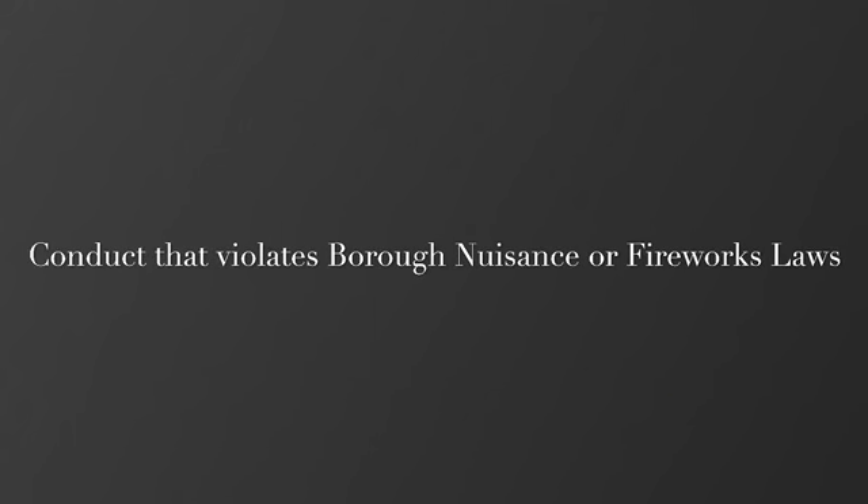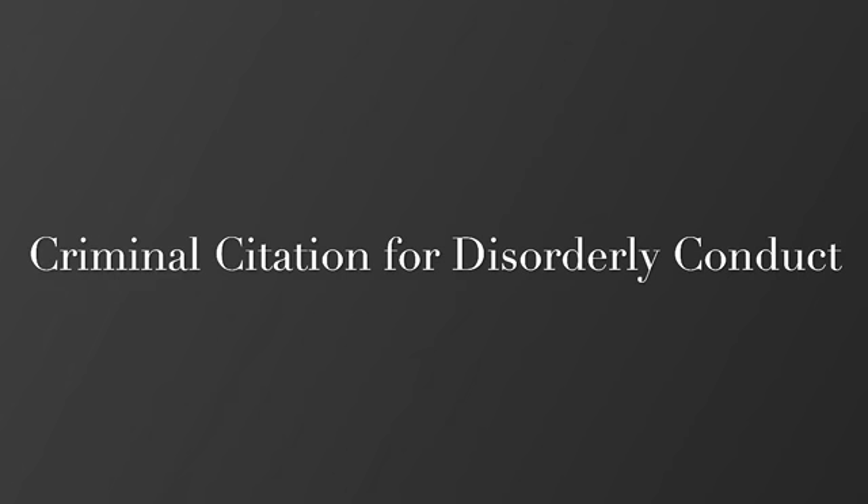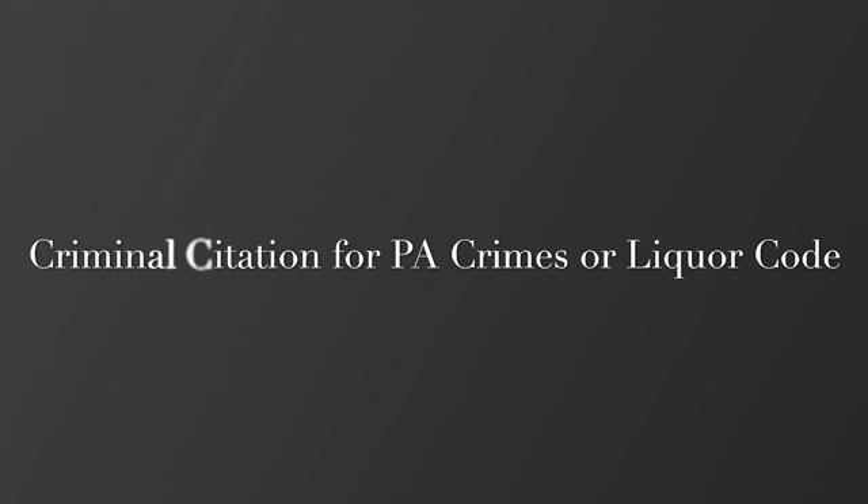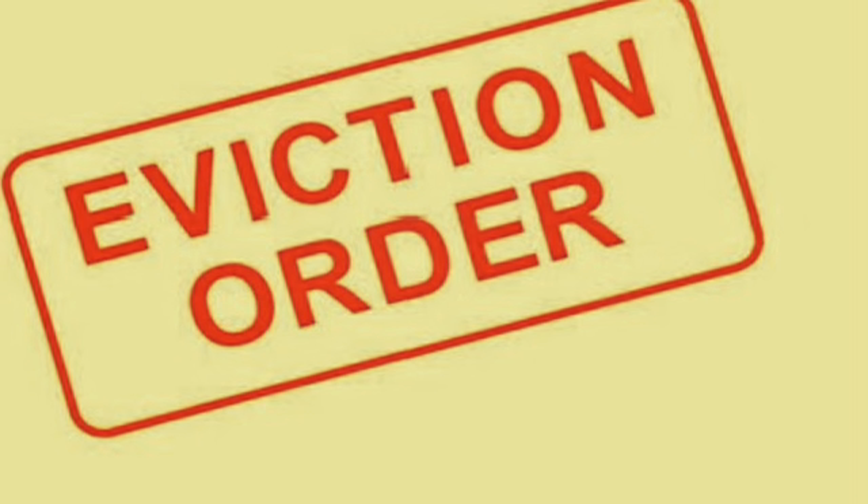Disruptive conduct is any conduct that violates the borough's nuisance or fireworks laws. It also includes anyone subject to a criminal citation for disorderly conduct, anyone who violates the Landlord Tenant Act of 1951 related to drug offenses, and anyone subject to a PA crimes or liquor code violation. Disruptive conduct is a three-strike system. However, in order for reported disruptive conduct to constitute disruptive conduct, a written disruptive conduct report must be issued by the code enforcement officer and served upon the occupant legally liable under a rental agreement and the owner or manager pursuant to the rental inspection law.